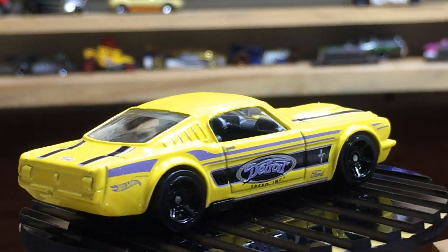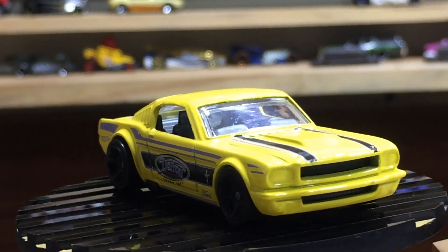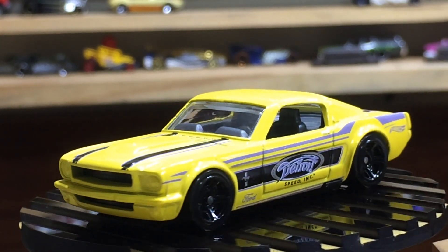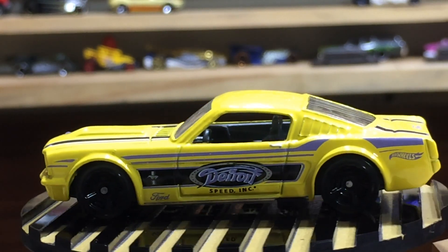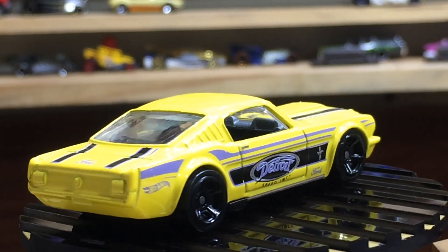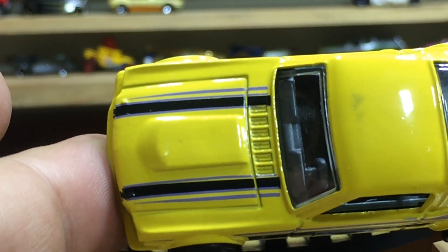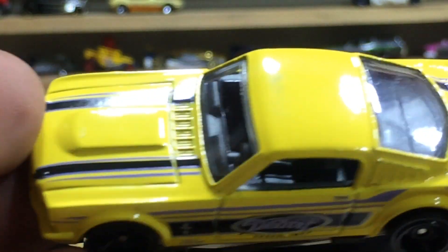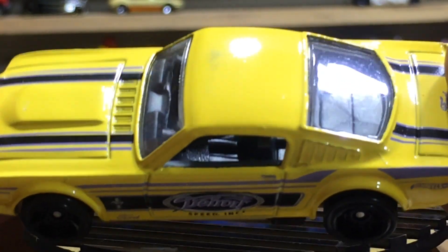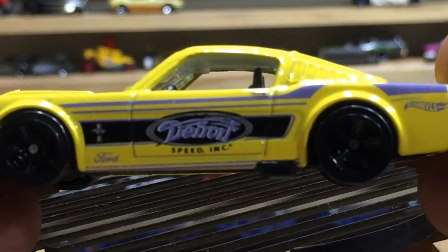A lovely casting with a muscle car five-spoke wheels. The speed logo is looking cool on the doors, with a nice finishing yellow paint job and black and blue stripes. Here's the top view — nice finishing of the whole black interior with full details and clear windows.